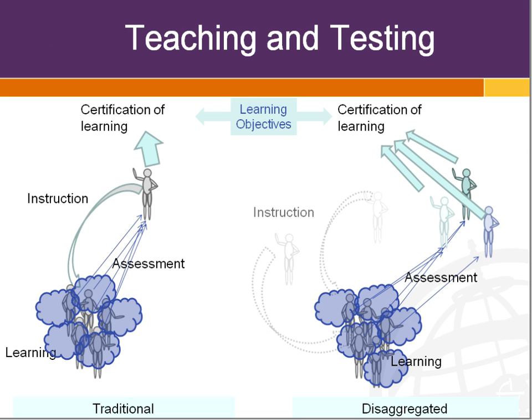In the traditional model of teaching and learning — the left-hand side of your screen — you have the source of knowledge, which would be the instructor, and then the learning, which is the students. That instructor is responsible for conveying what is to be learned, deciding what is to be learned, assessing whether it was learned, and giving the person a passing or failing grade. With the disaggregated model, learning can take place anywhere, the assessment is outside the learning, and then the certification of learning is done usually by the assessing body — all tied together with learning objectives.